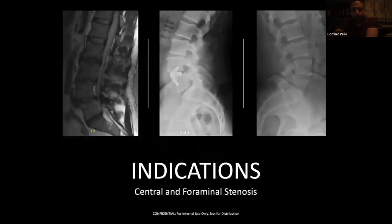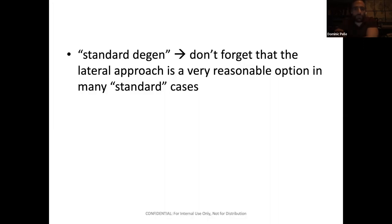Don't think this is just for revision surgery — for standard degenerative cases, this is a powerful tool too. I would say it again: don't fit every patient to your technique. Don't be a technique-based surgeon. I don't look at a patient and try to figure out how to do a lateral surgery on them. You need to choose what's best for each patient, but even in standard cases you don't have to knee-jerk to just what everybody else does — you can do lateral surgeries there.